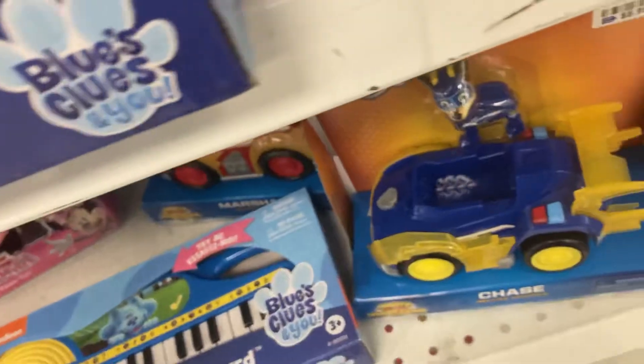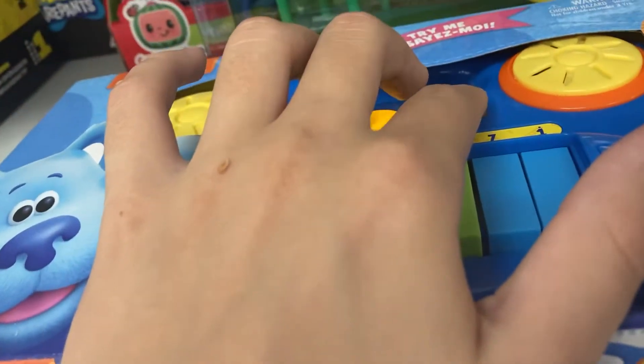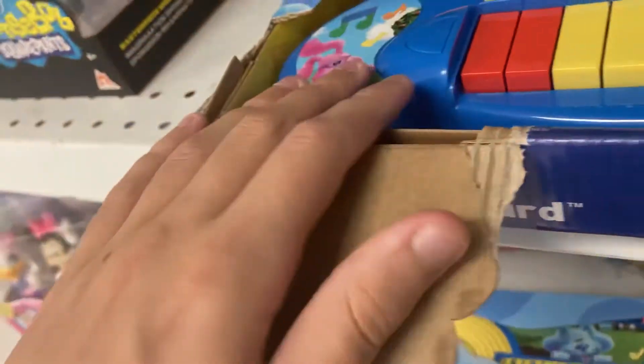Wait, oh look at this — this one is a piano but it's different from that one. Actually, it's not a piano, it's a keyboard. Oh my god, the plastic ripped off.